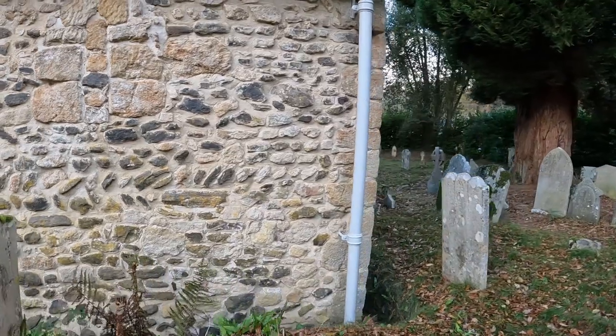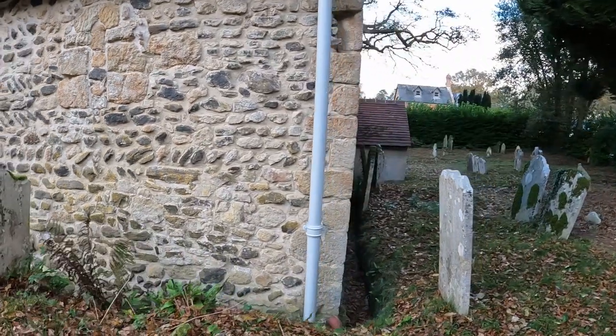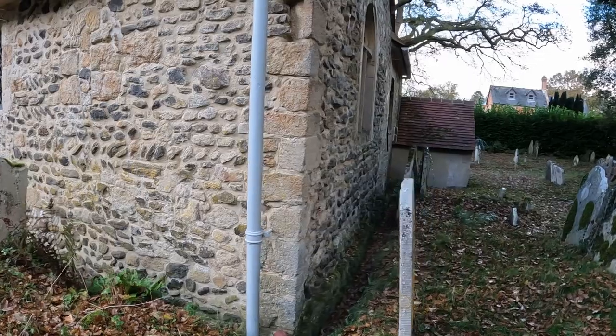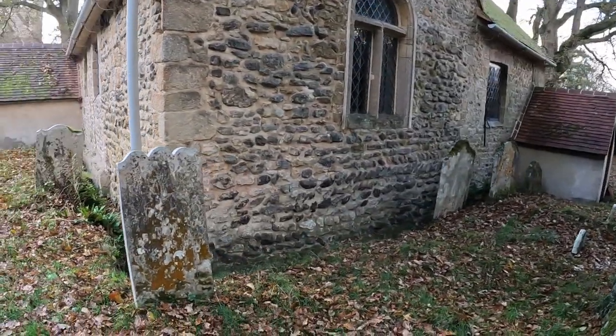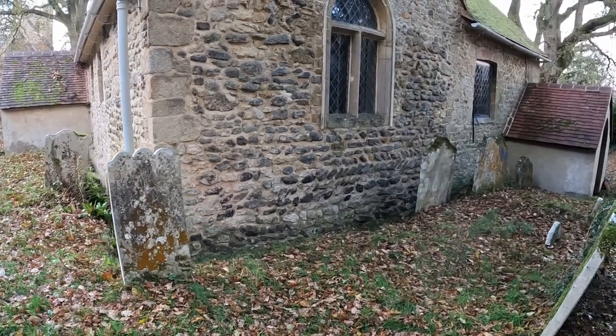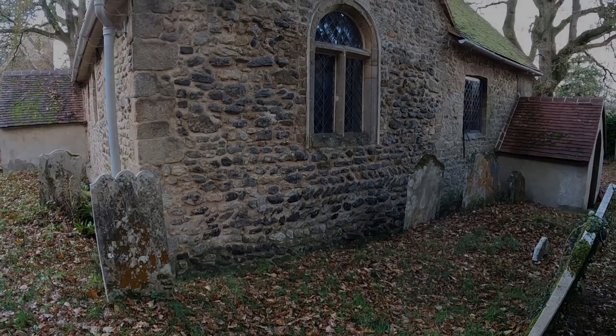So this is on the south side of the chapel. We're here on a day that is very cold — we've just had a very heavy shower and the wind is biting, it's very very cold, it's horrible.